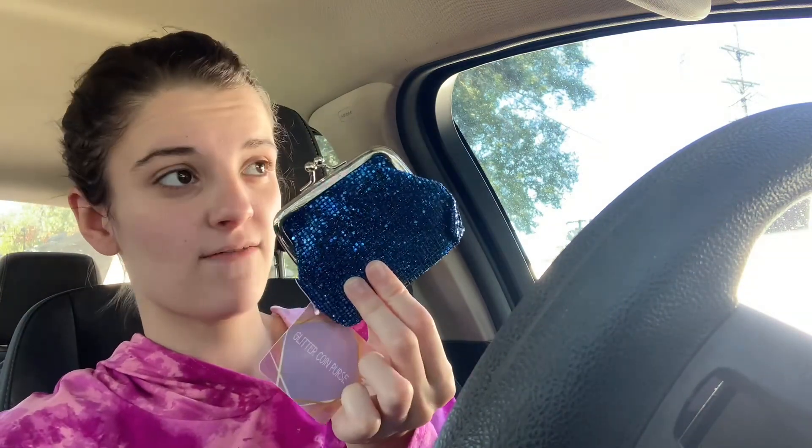I got this little coin purse because I have a wallet, but after I put money and cards in there, there's never enough room for coins — the coins always go to the bottom of my purse. So I picked that up for that.